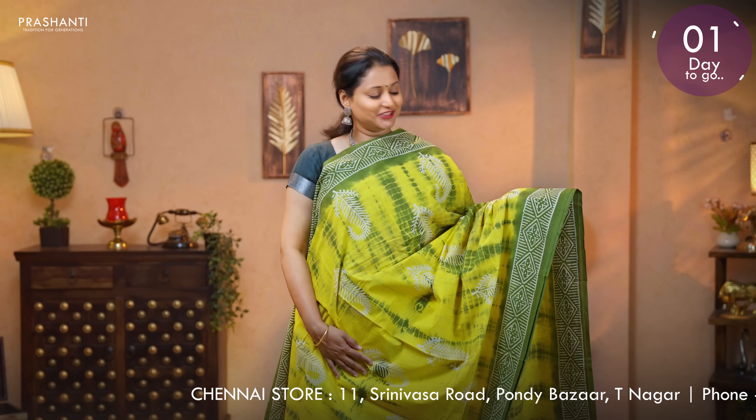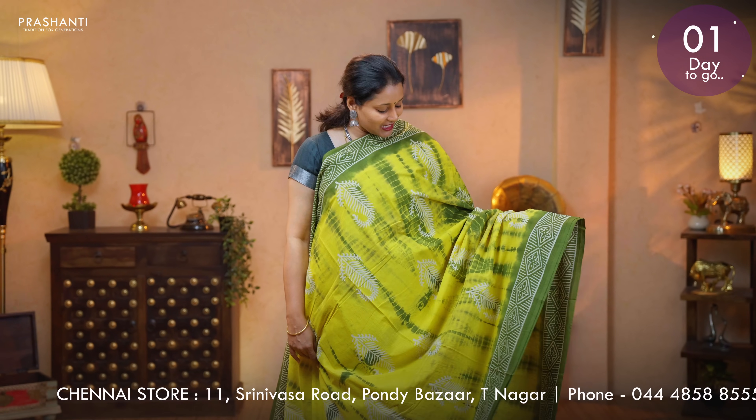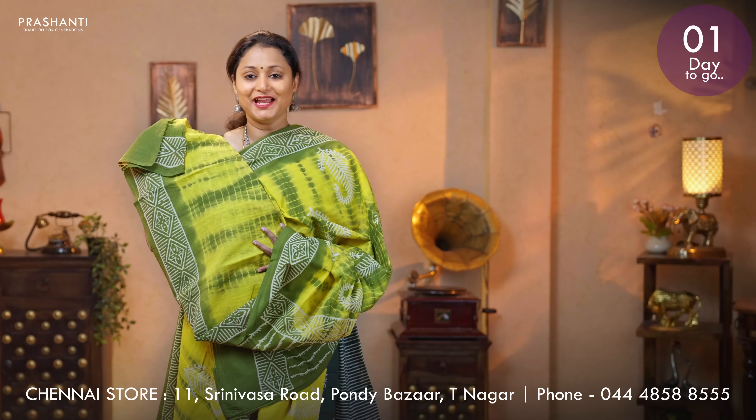Priced at 895. Yellow with green — another beautiful saree with contrast geometric printed borders on either sides. Tie and dye prints along with block printed buttas running throughout the body. A contrast printed pallu in green. And a running blouse. Priced at 895.